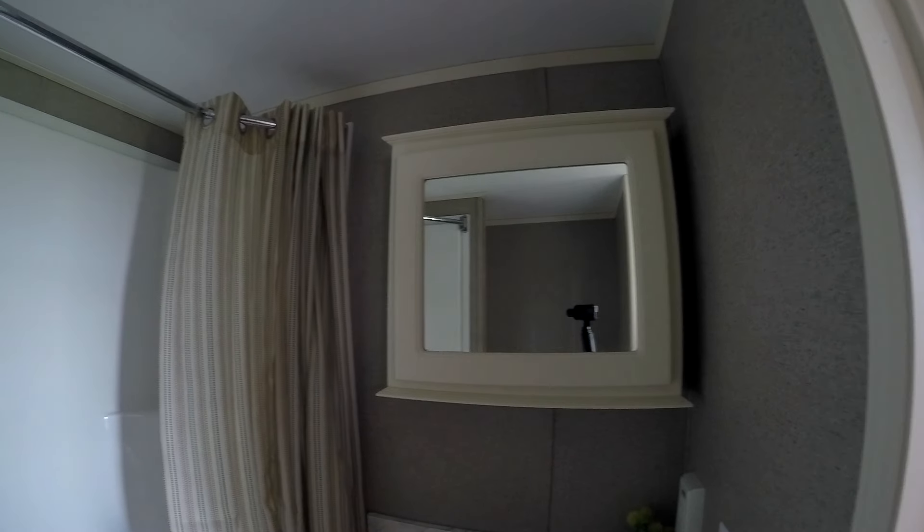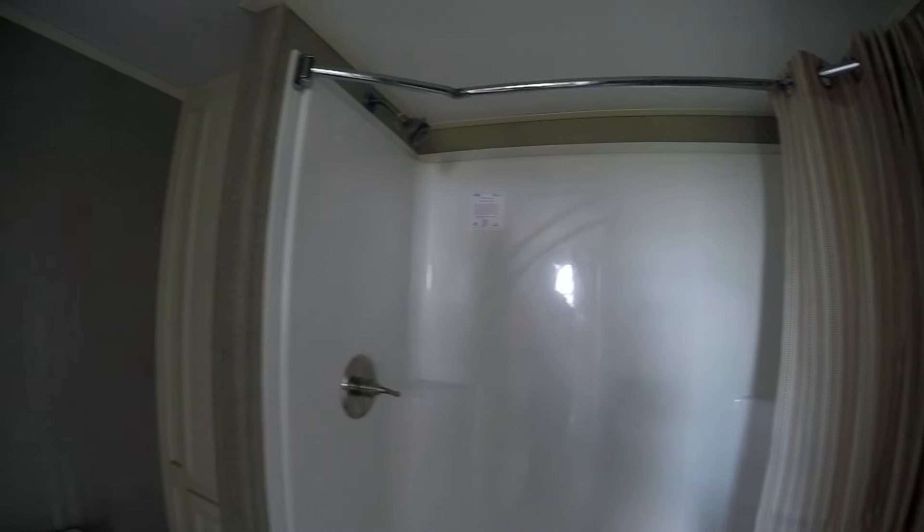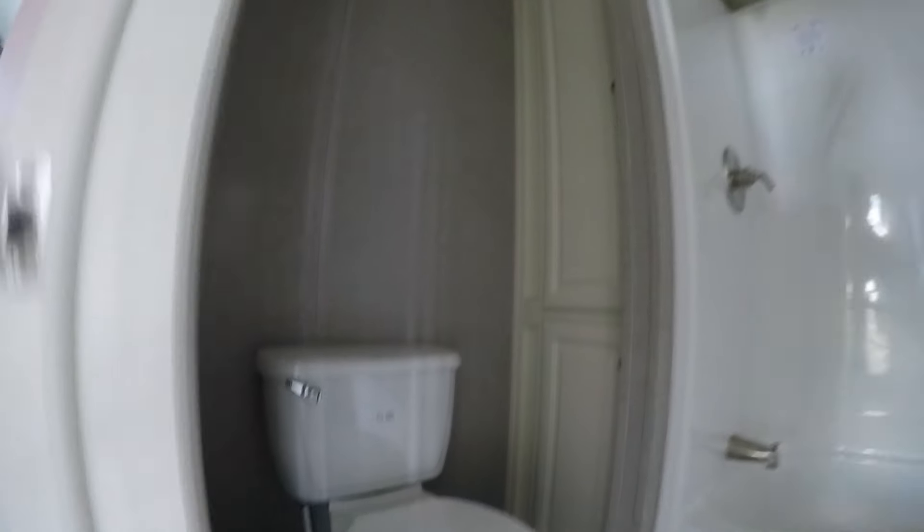Let's see if we can look at the bathroom. I got my fisheye lens on. That's really the only way you get to look at the bathrooms in these — so anybody who doesn't like fisheye, that's why we're filming in fisheye, because otherwise you don't get to see the shower, tub, the linen closet, or the house toilet.